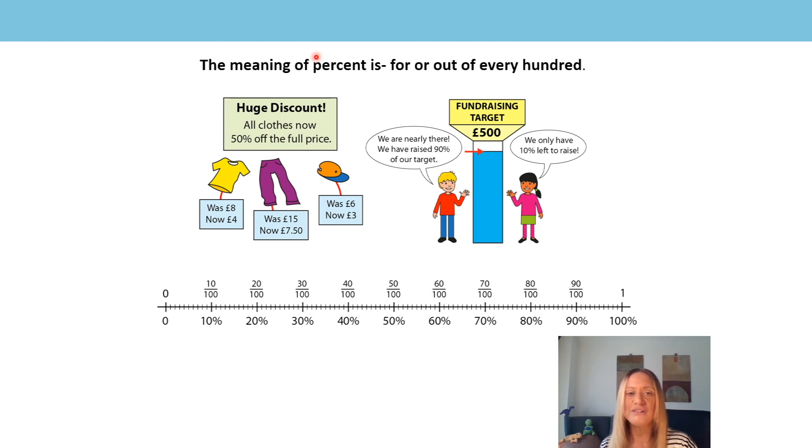Let's have a look at these pictures. The first picture showed 50% off the full price — it meant we had half of the full price. What about the fundraising target? They've raised 90%. They've raised most of it, and they'd need another 10% to reach the full amount of 100%.